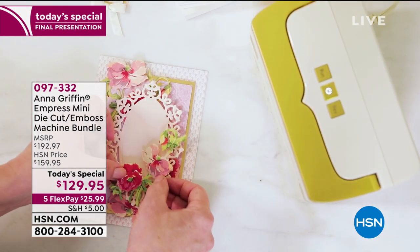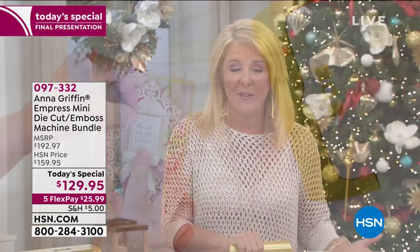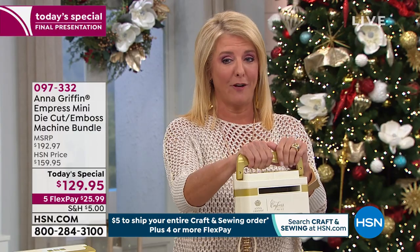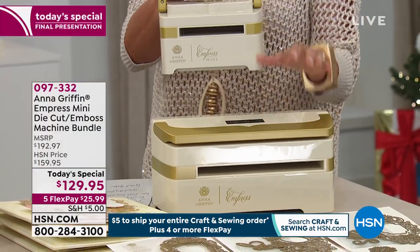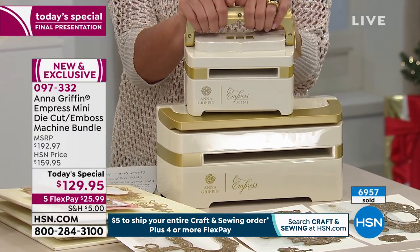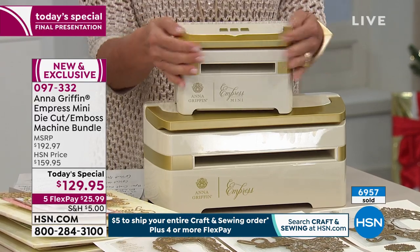I want to show you a comparison of the two, because this is really crucial to see what the Mini is all about. It's got the same power, the same control. It's quiet, and boy, does it work great. But look at the size difference. This is the original Empress — I'm down to the last 40 of these. But look at the Mini. I just want to carry this to lunch, take it out to cocktail parties with me. It is absolutely adorable.